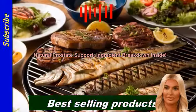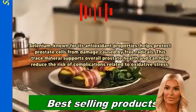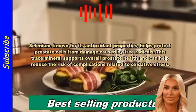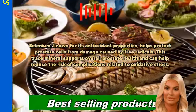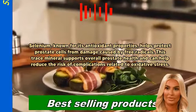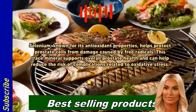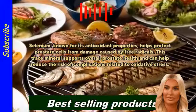Natural Prostate Support: Ingredient Breakdown Inside. Selenium, known for its antioxidant properties, helps protect prostate cells from damage caused by free radicals. This trace mineral supports overall prostate health and can help reduce the risk of complications related to oxidative stress.